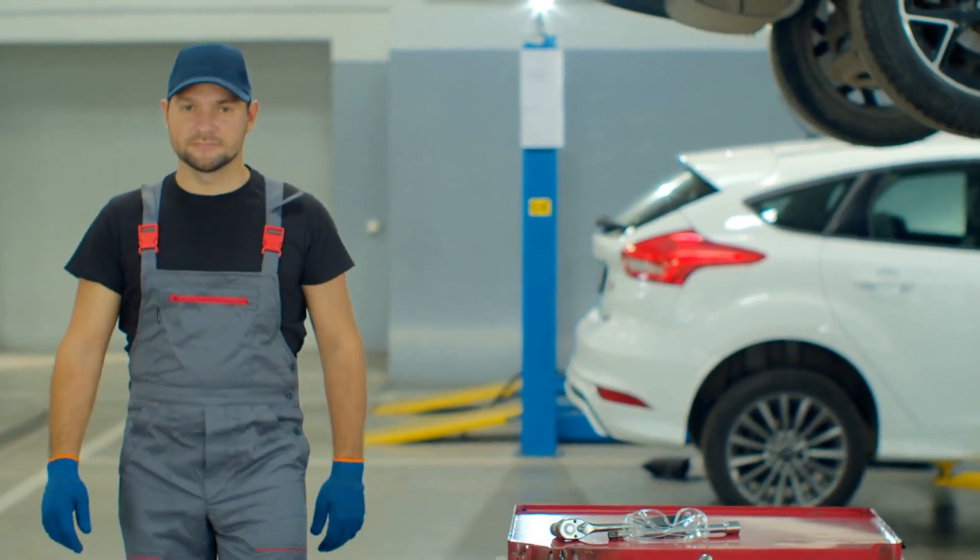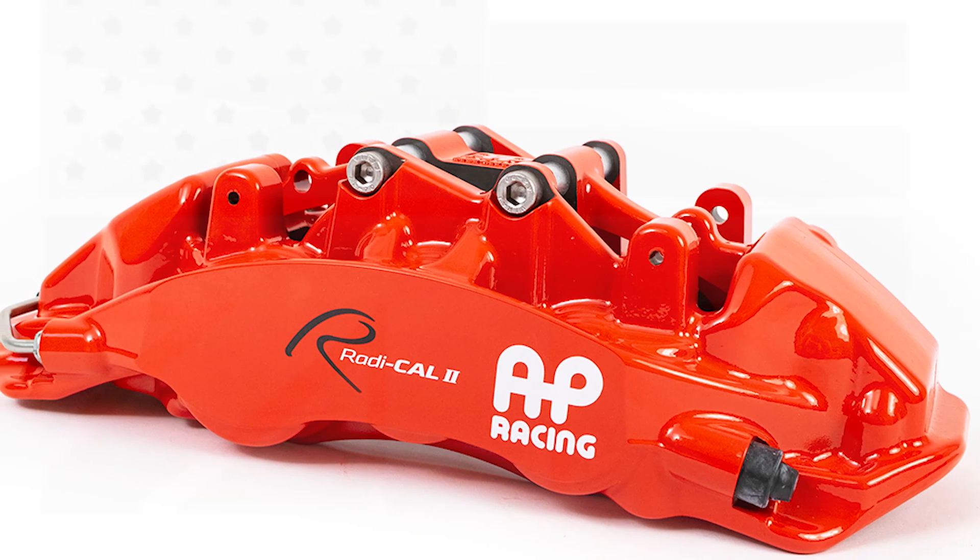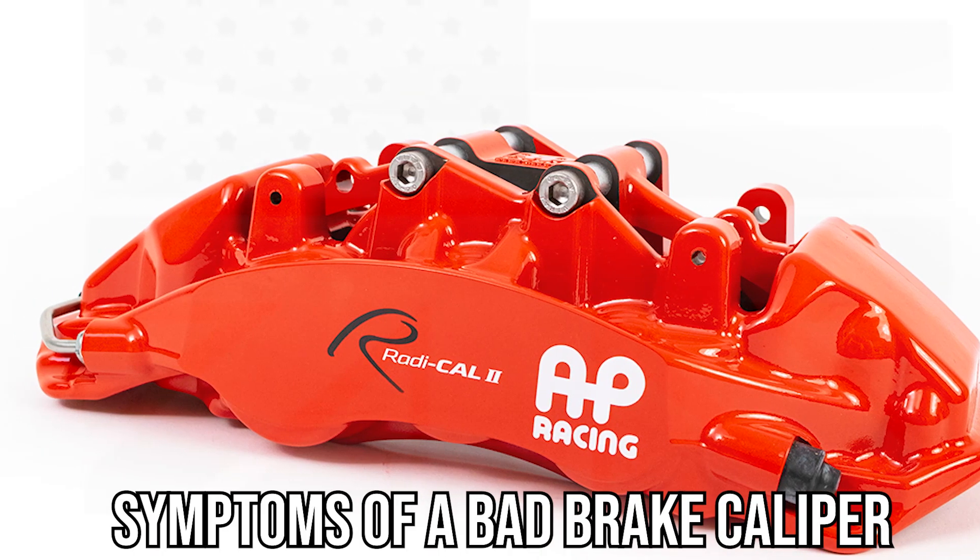Hi guys, this is Sarah from The Savvy Professor, and in today's video we're going to talk about the symptoms of a bad brake caliper.